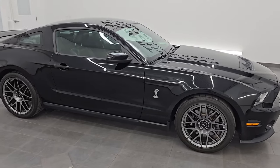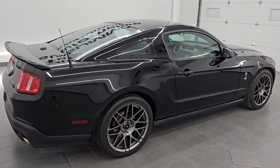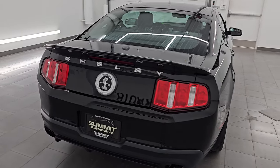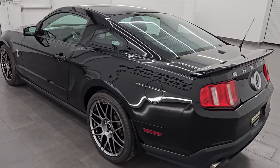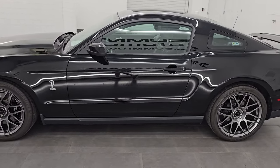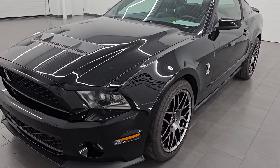Hey, this is Brett. Hope everybody's having a great day out there today. And everybody is in for a treat with this 2012 Ford Mustang Shelby GT500. This is stock number 14689Z. I am here at Summit Automotive in Fond du Lac, Wisconsin — your new and used high horsepower sports car headquarters and GT500 headquarters.